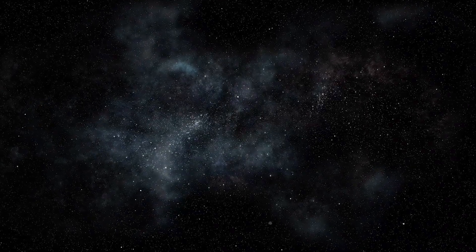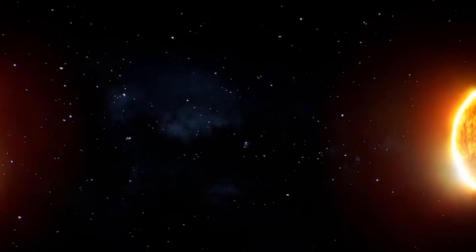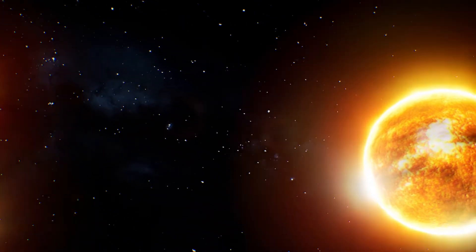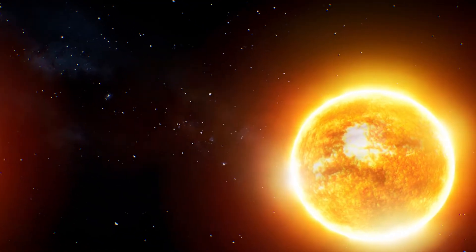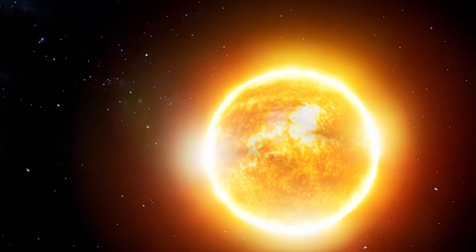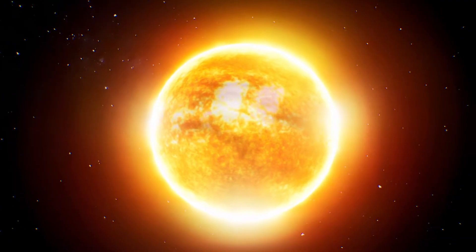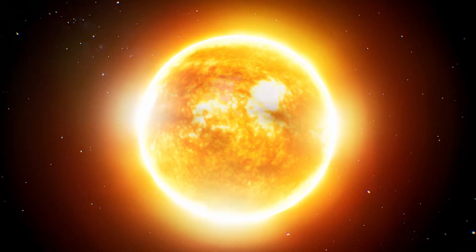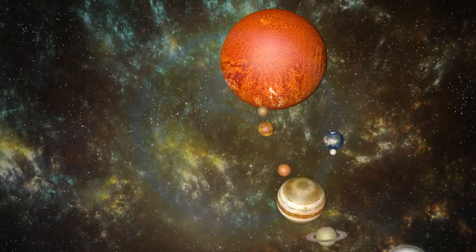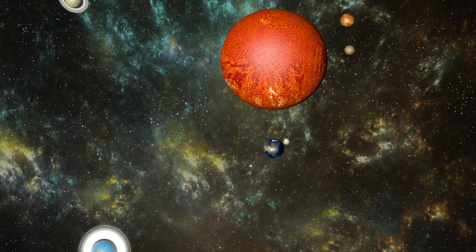Imagine floating in space surrounded by darkness. Suddenly a brilliant ball of light comes into view — the Sun. It's so bright you can't look directly at it, but you can feel its warmth even from millions of miles away. The Sun is a star, just like the ones you see twinkling in the night sky, but it looks bigger and brighter because it's much closer to Earth than any other star. So what makes this star so special that it keeps our entire solar system working?